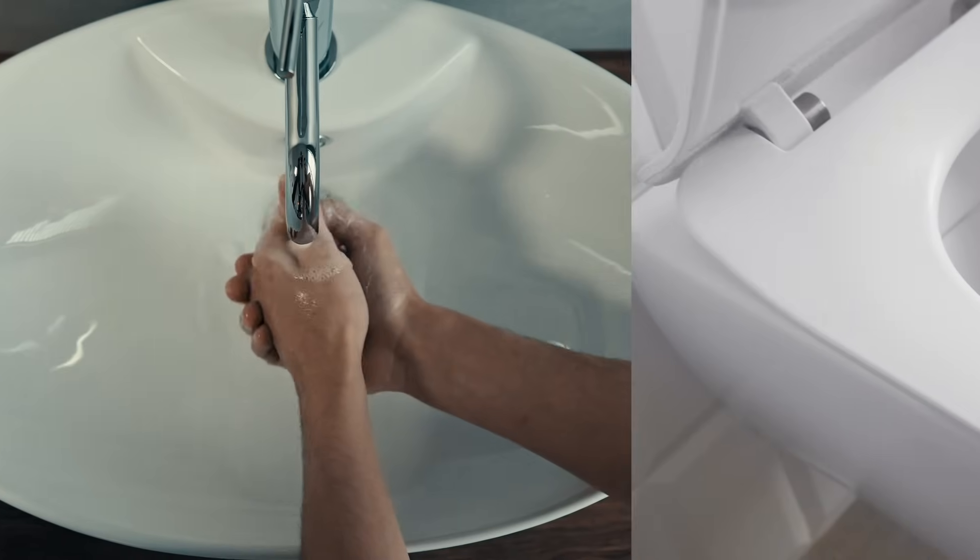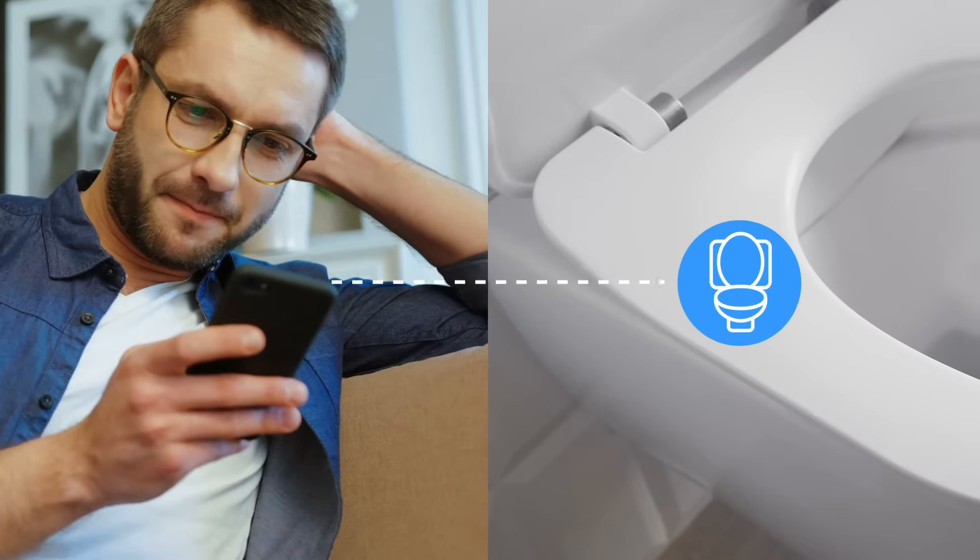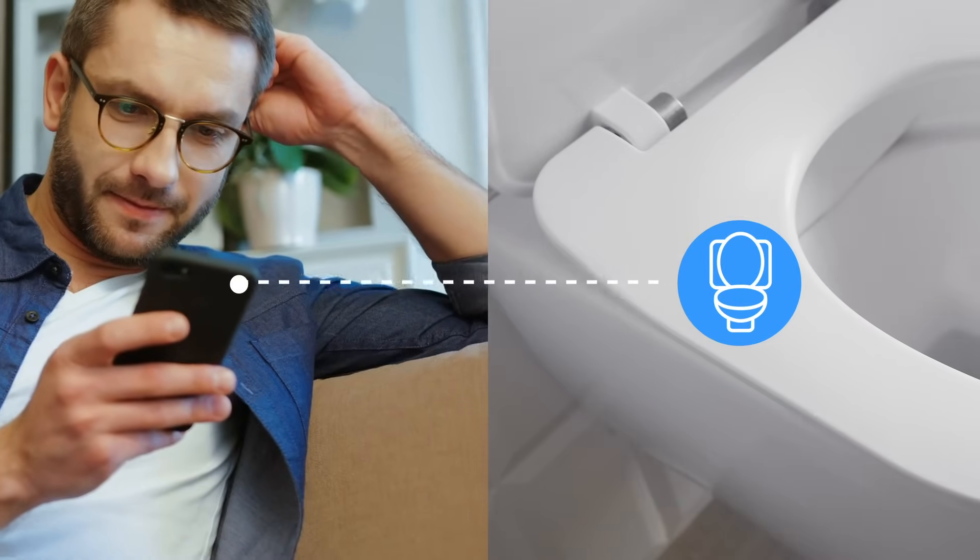Welcome to Need to Know, where we research the latest developments in technology and break down the important facts in under five minutes. Let's flush out the details on smart toilets.